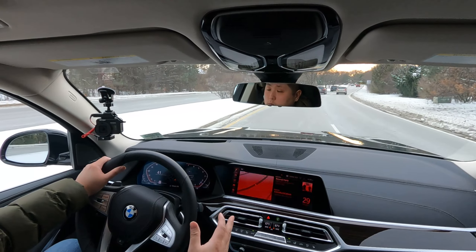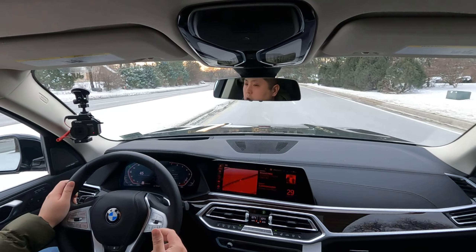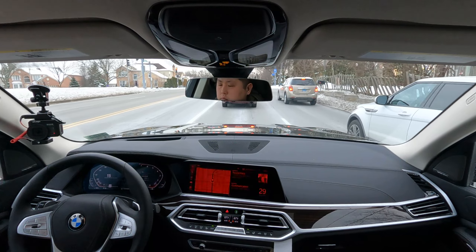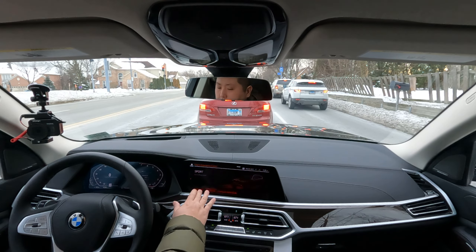Switching to sport mode, the steering does get heavier — noticeably so for those who enjoy a more engaging drive. Unfortunately the precision didn't improve much; there's still quite a lot of steering play. The brakes didn't change in sport mode either and still feel a bit mushy.